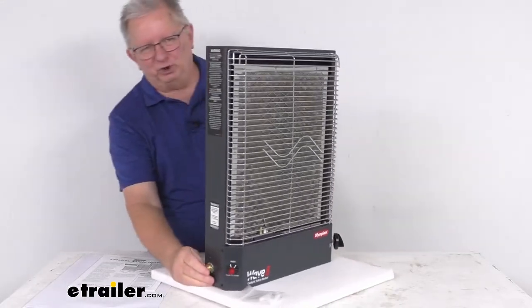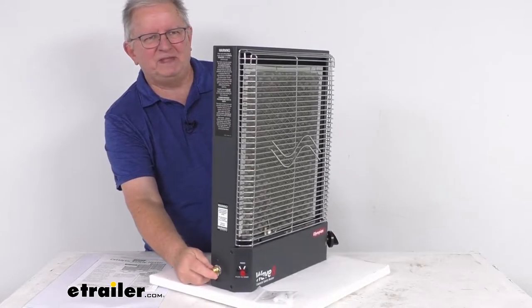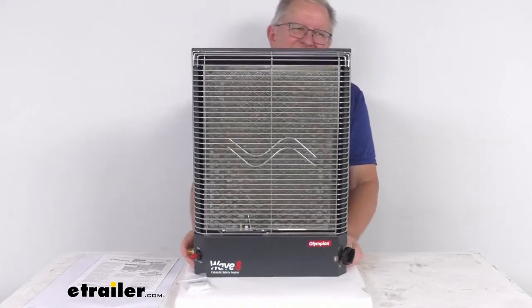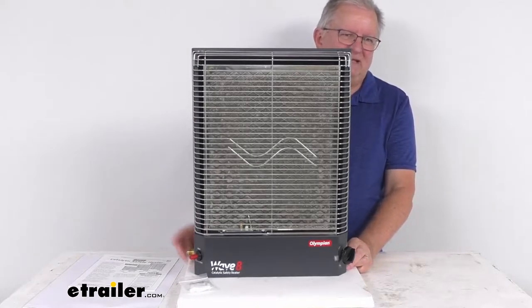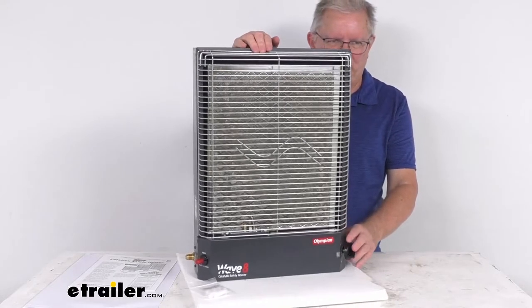This operates on low-pressure LP gas — right here is your connection for the LP gas. Fuel consumption is about a third of a pound per hour, and since it's a low-pressure LP gas operation, there's no electrical drain or battery connection. It is a very silent operation — there's no fan, thermostat, or blower noise.